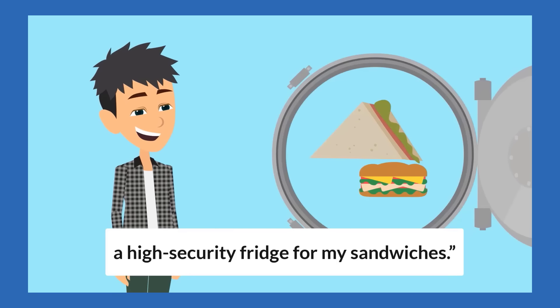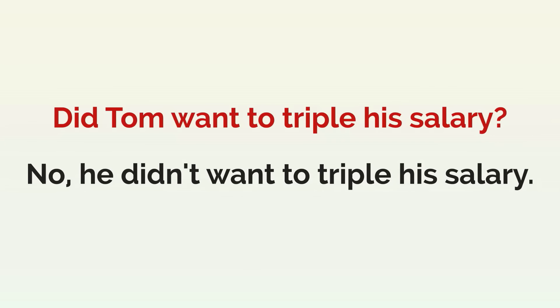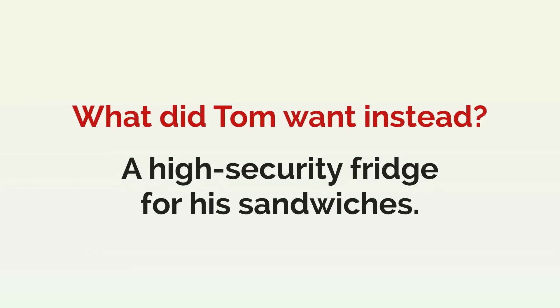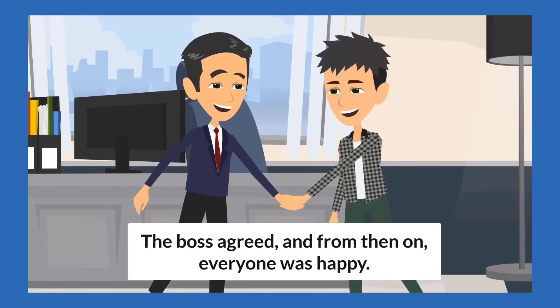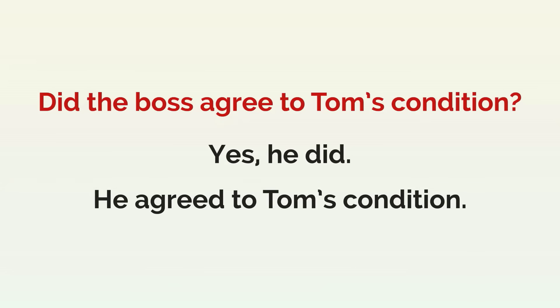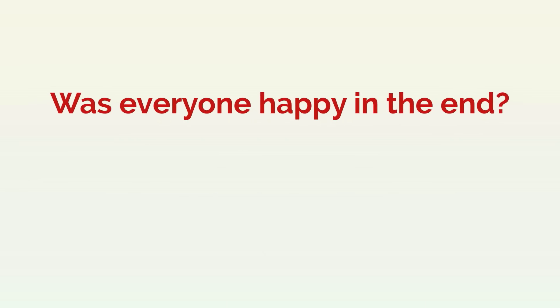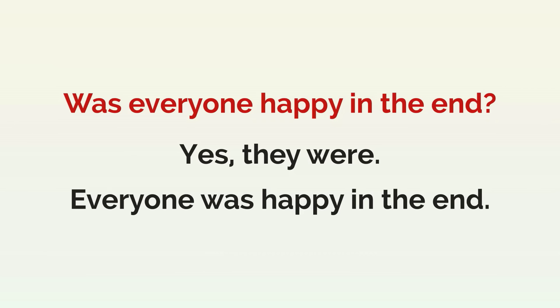"A high-security fridge for my sandwiches." Did Tom want to triple his salary? No, he didn't want to triple his salary. What did Tom want instead? A high-security fridge for his sandwiches. The boss agreed and from then on, everyone was happy. Did the boss agree to Tom's condition? Yes, he did. He agreed to Tom's condition. Was everyone happy in the end? Yes, they were. Everyone was happy in the end.